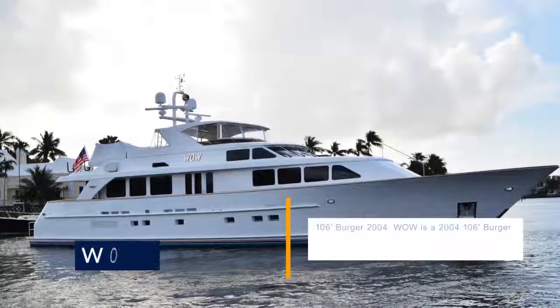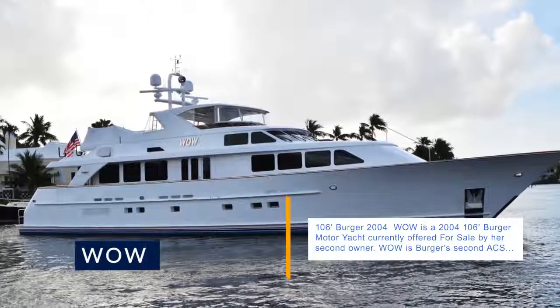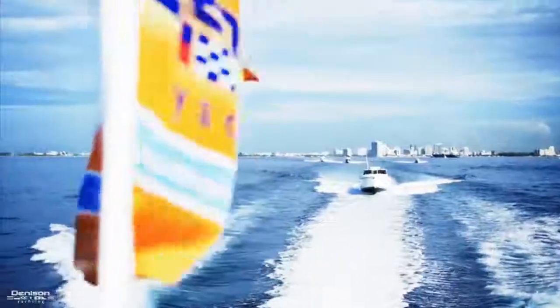WOW is a 2004 106' Burger motor yacht currently offered for sale by her second owner. WOW is Burger's second ACS project.